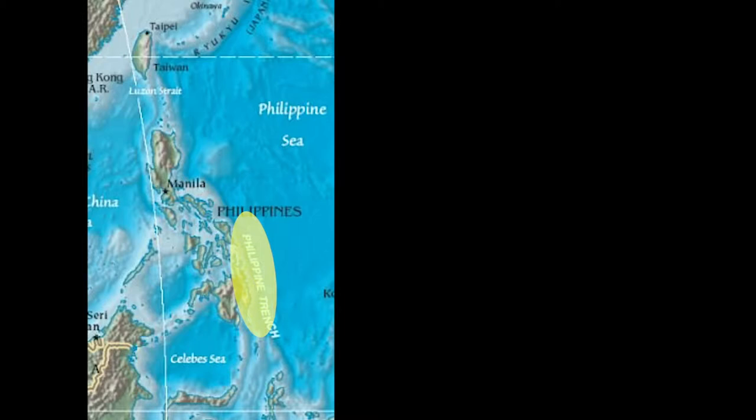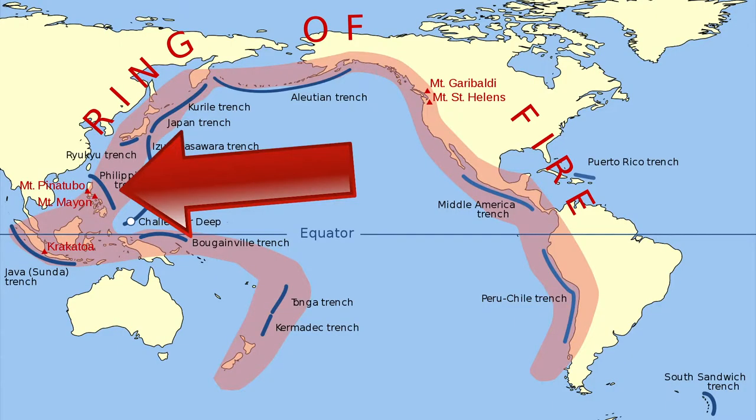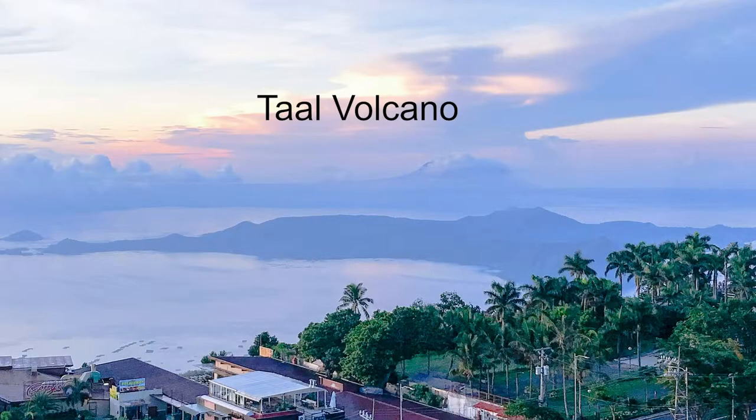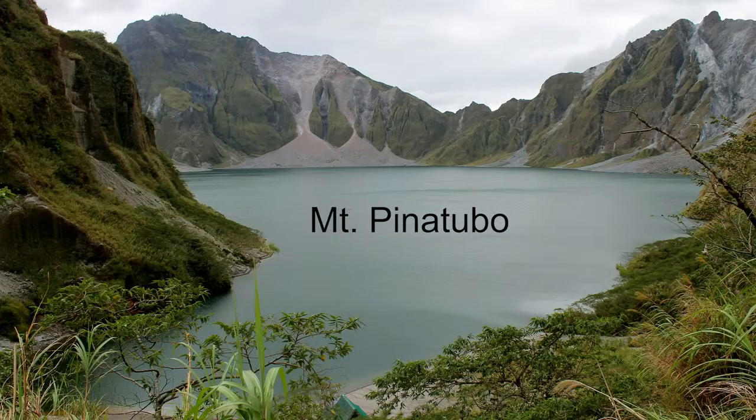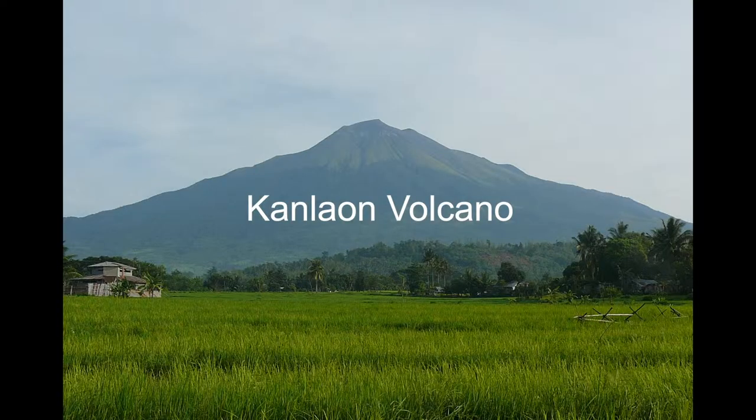The lowest point, on the other hand, can be found in the southeastern part of the Philippines, which is the Philippine Deep. Being part of the Ring of Fire, the Philippines is also home to many volcanoes. Some of the most iconic ones are Taal Volcano, Mount Mayon, which recently erupted, and Mount Pinatubo, which erupted in 1991 and was the second most devastating eruption in the century. The closest to the island of Panay is the dormant volcano Canlaon. It's also the tallest peak.